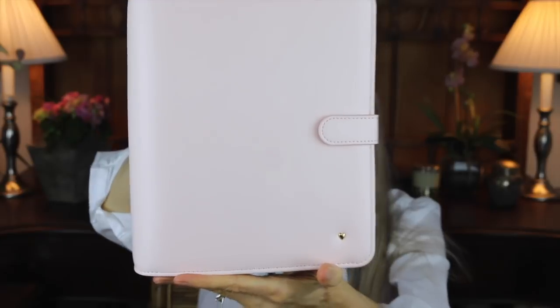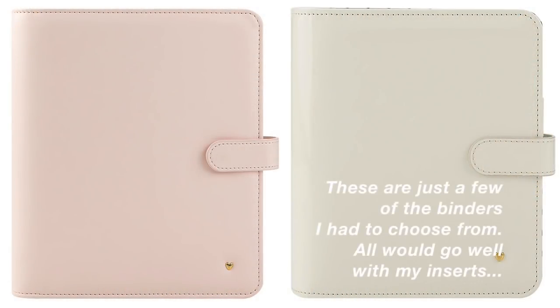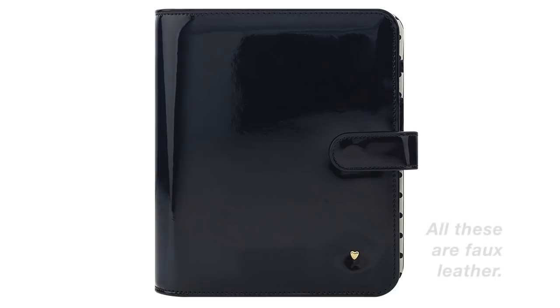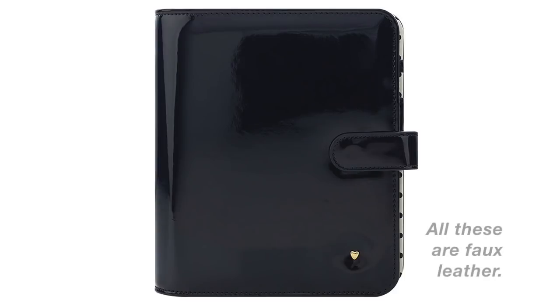On the left is my blush binder with the snap closure. The one on the right, the ivory binder, is actually a magnetic closure — it's from last season but it's still available. Here is a floral binder and a stripe binder, both of these are the new snap closure. And lastly, this is a patent leather navy binder — I believe this one is magnetic closure.